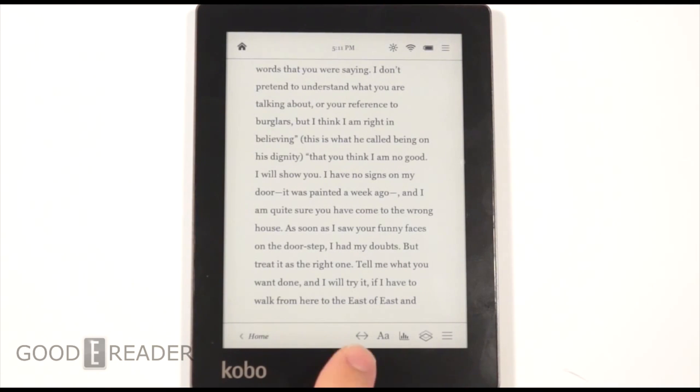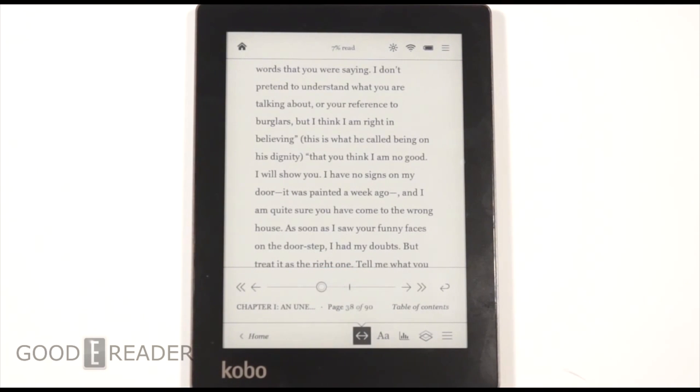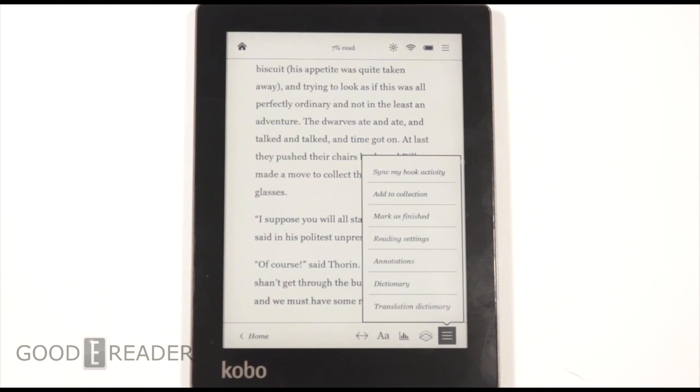Kobo has about 3.8 million books, giving them one of the largest and deepest ecosystems in the world — a larger footprint than Amazon in many regions. The price point is very effective at just over a hundred dollars, and it has the latest generation technology. The Kobo Aura is probably Kobo's most polished e-reader they've ever released.